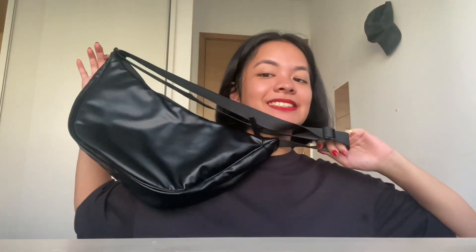Bag-wise, I got this from Uniqlo. It's black, obviously — leather, maybe it's fake leather — and it's much bigger than the first version. Love it.